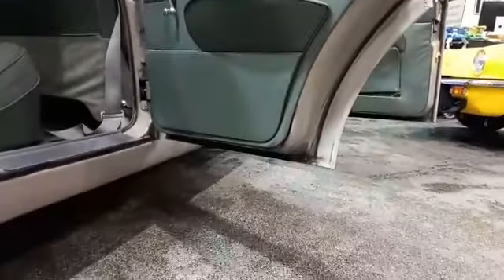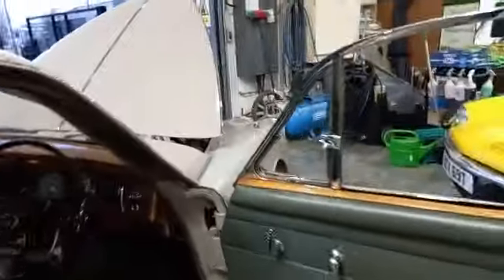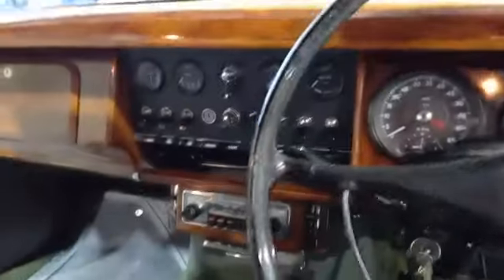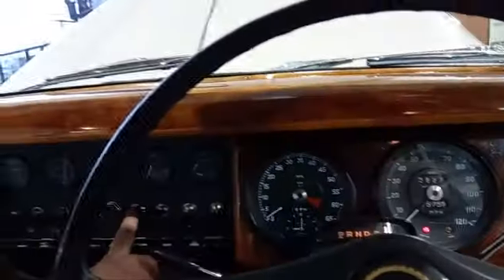We'll hit the start button in a minute when we get around to the front. Quite a usable Daimler V8 we've got here, with a fantastic amount of paperwork — I'll show you that in a minute. Nice inside, nice on the dash, radio is good. Headlining is all nice; the usual suspect areas around the rear window look good, and the interior lights are working.